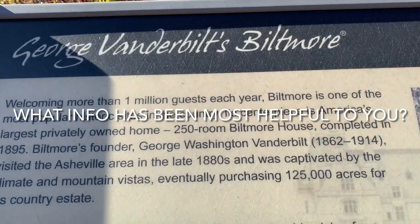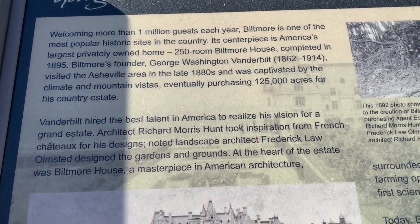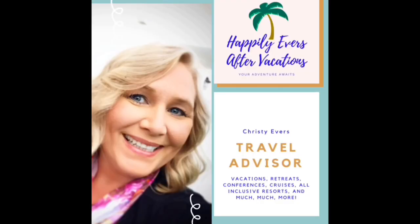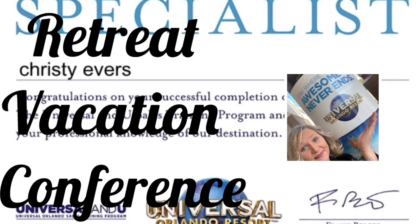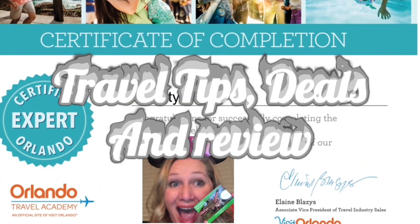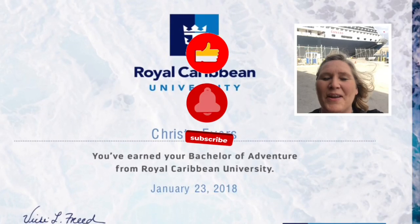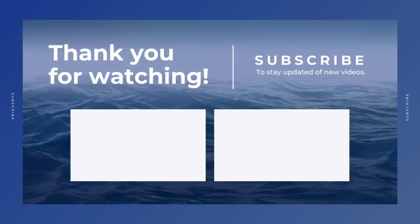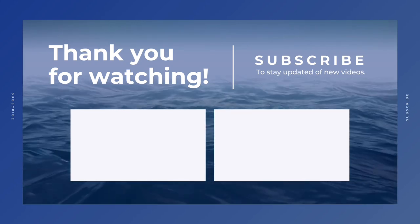Thanks so much for watching — I hope you found this helpful. Let me know in the comments what you enjoyed the most, and also let me know if there are any other questions you'd like answered about Biltmore. I'm Christy Evers, owner of Happily Evers After Vacations, your retreat, vacation, and conference specialist. If you love to learn about travel destinations, get travel tips, deals, and reviews, then this channel is for you. Click that like button, subscribe, and hit that bell so you know when I post more amazing content just like this. I have other informational travel videos and playlists for you to check out too!